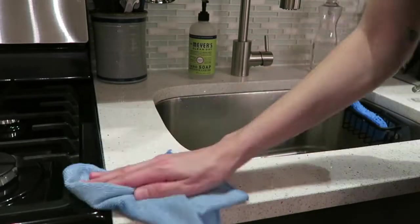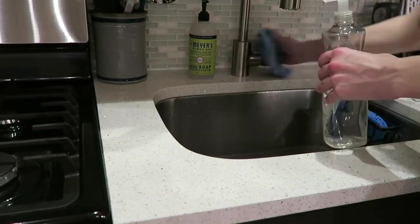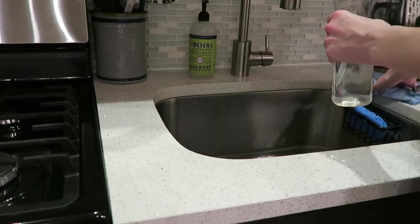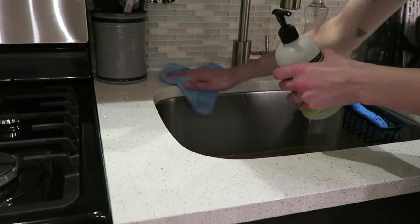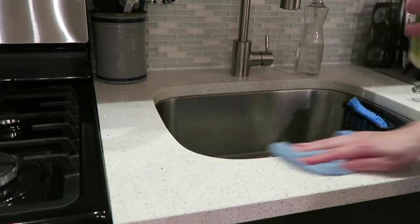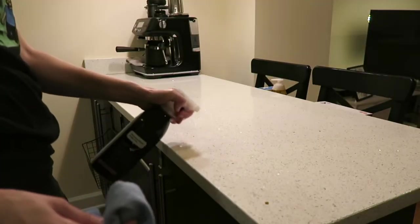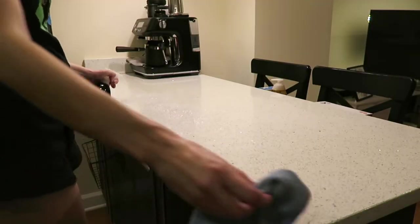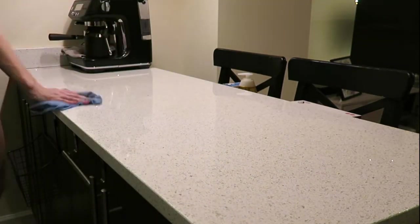After that, water gets all over behind the sink and on the counter, so I'm giving that a quick wipe down with just a cloth. Then going over to the island countertop and wiping that down for the night as well.